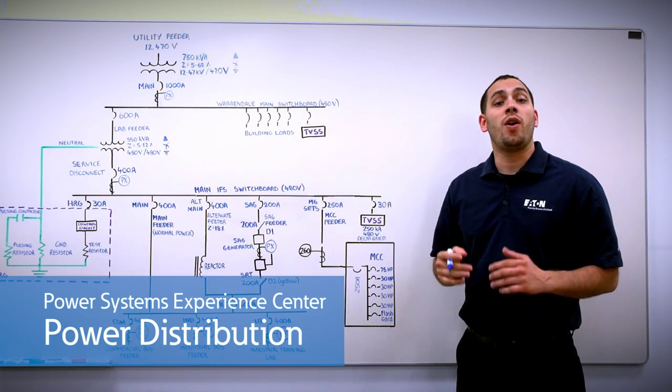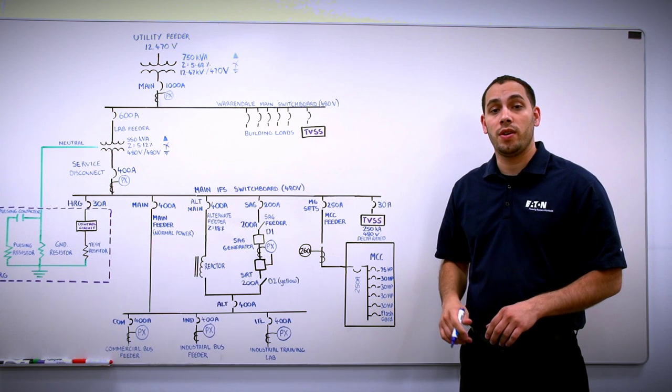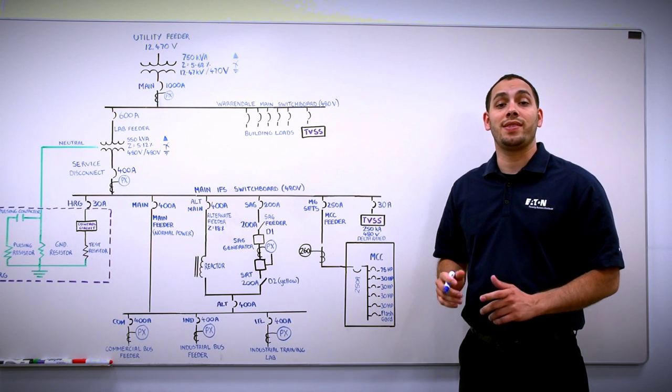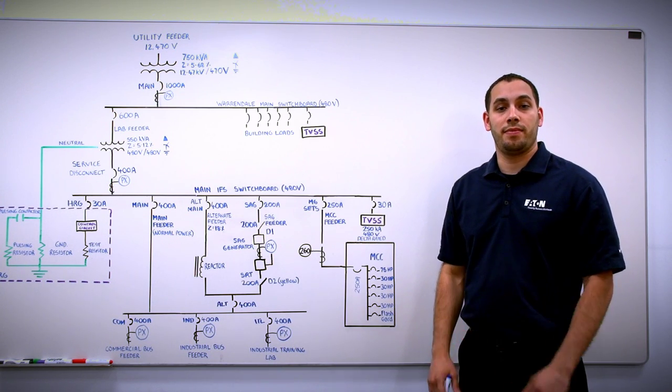Power distribution systems contain all the electrical equipment you need to safely connect a source of power to a load. These systems are scaled according to the size, type, and number of loads that are connected in the system. Behind me is the utility pole that connects our building to the city's electrical grid. This facility is fed from a 12,000-volt 470-volt distribution feeder to a 750-kVA oil-filled transformer. The transformer steps the voltage down to 480 volts for distribution inside the facility.